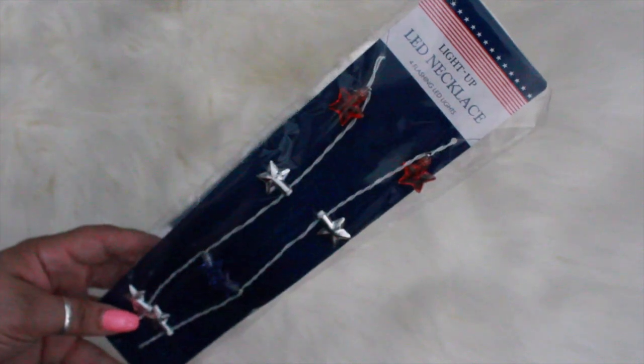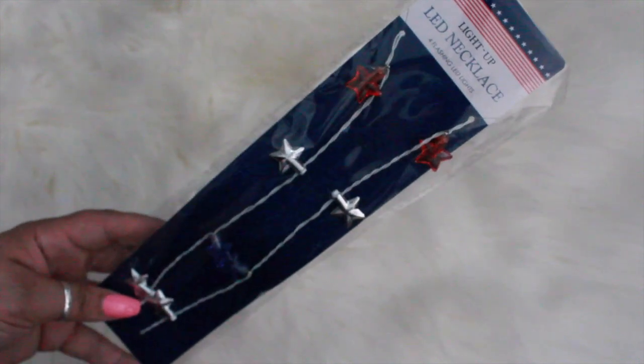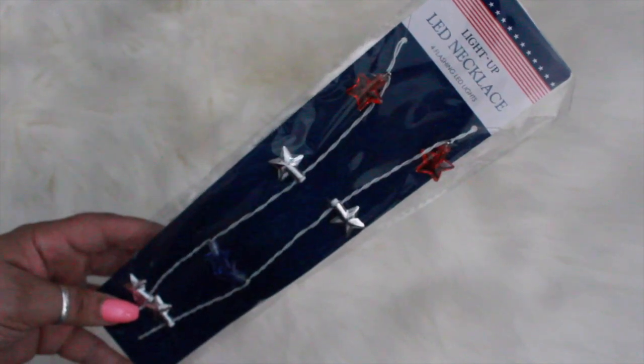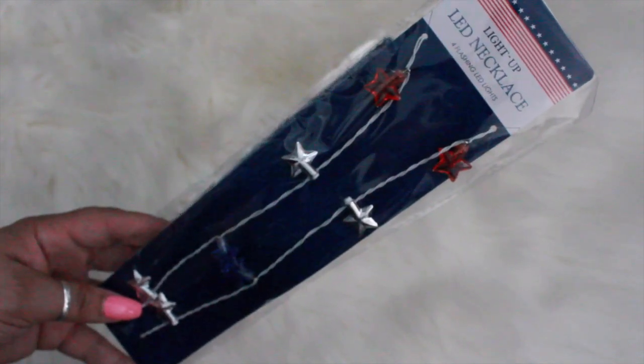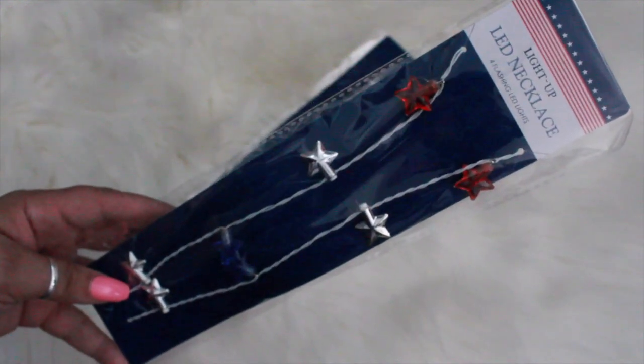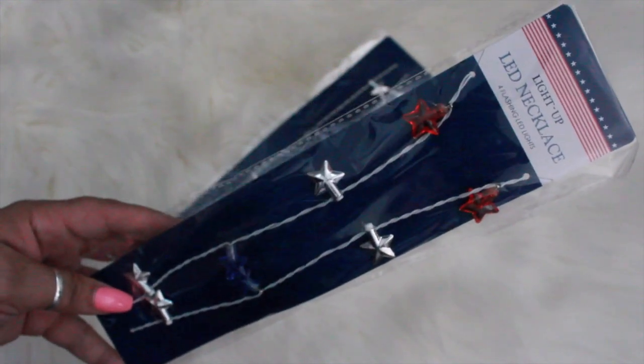Hi guys, here with a Dollar Tree haul, hope everyone's doing well. The first items I want to share are these light up LED necklaces — they have red, silver, and blue stars and they light up. This is going to be used in either a home decor or DIY project, so I picked up two.